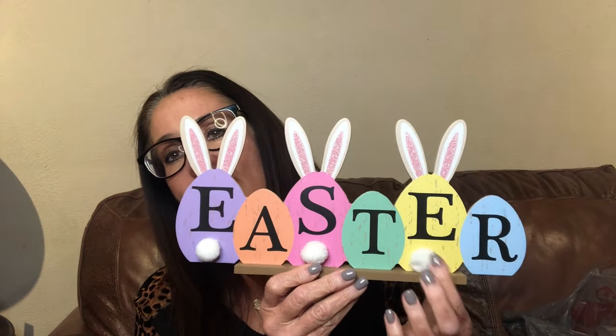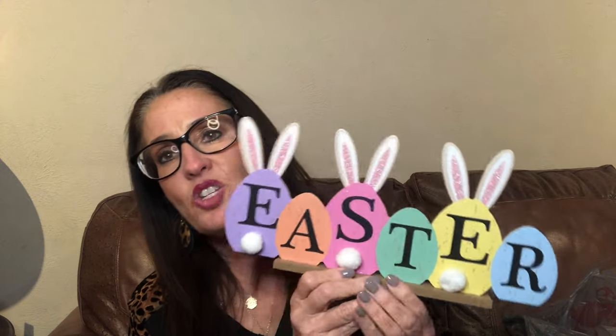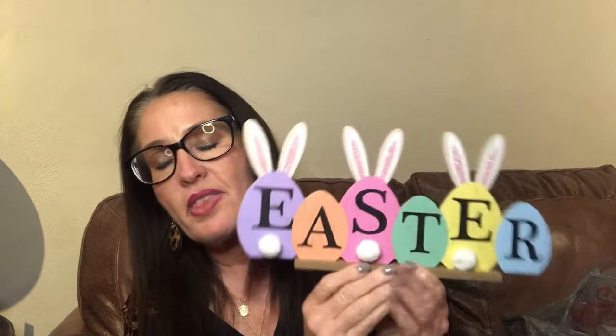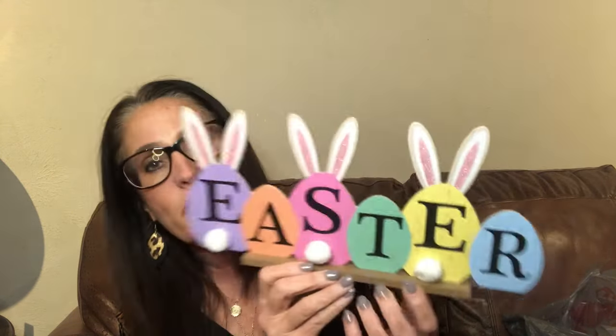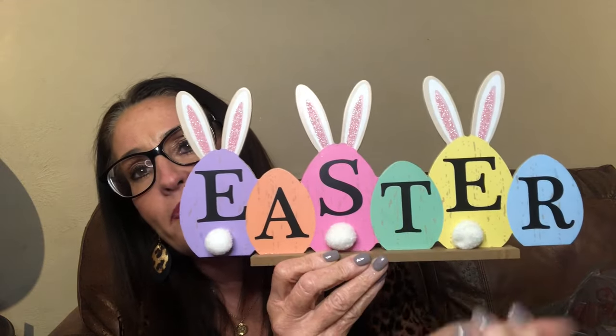Then a shelf sitter — you guys know I love my shelf setters for my classroom. This one says 'Easter' and it's got three cottontails. I actually think I might have gotten one of these last year — I ended up giving it away in a friend mail or giveaway box. But I thought it was cute. I liked how it had the cotton balls again and it says Easter — it's a perfect shelf sitter for my classroom.